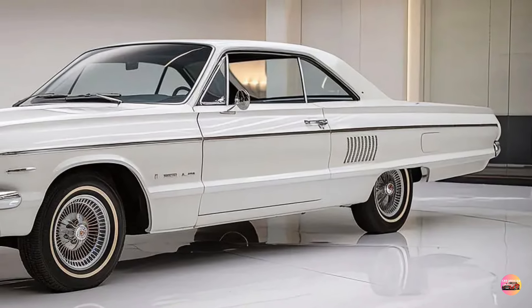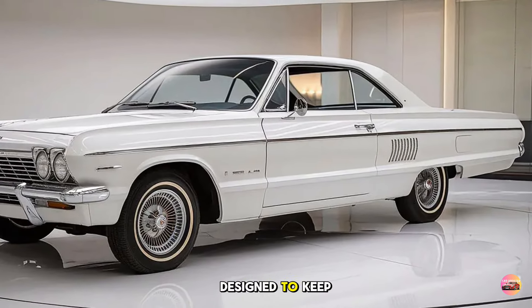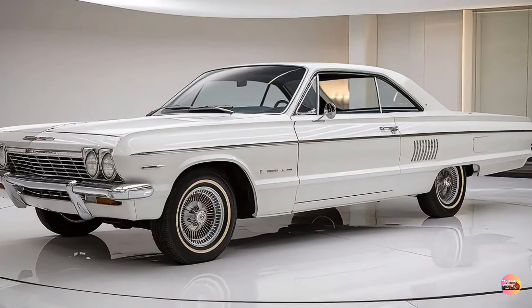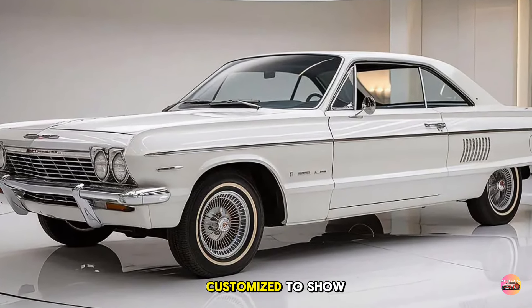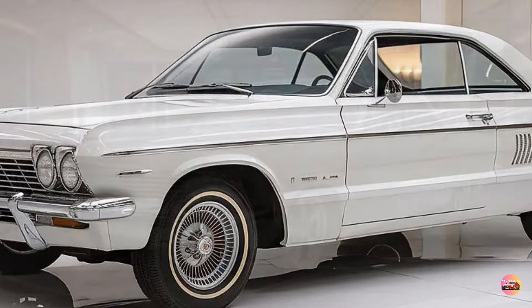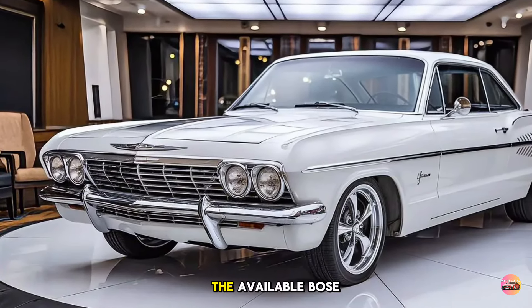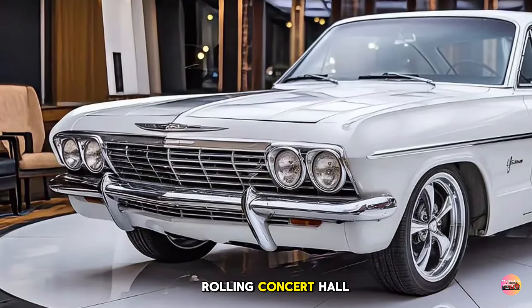The 2025 Chevy Impala is packed with advanced technology designed to keep you connected and safe. The 12.3-inch digital instrument cluster can be customized to show everything from navigation to real-time vehicle diagnostics. And if you're a fan of premium sound, the available Bose 11-speaker system will turn your Impala into a rolling concert hall.